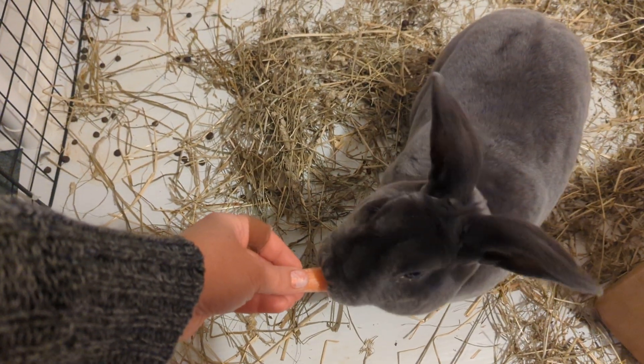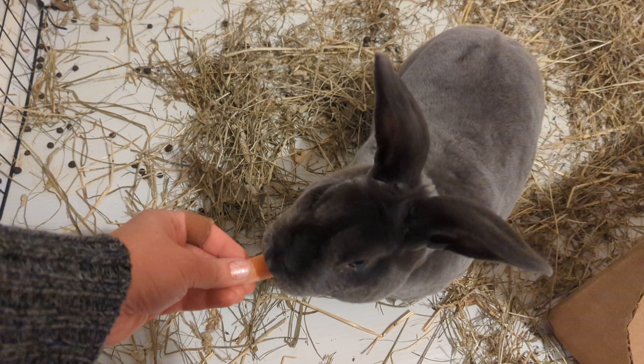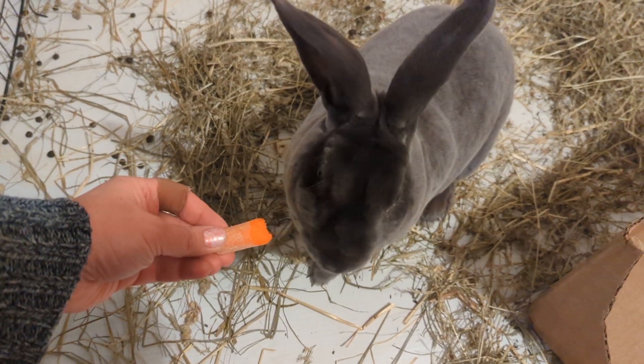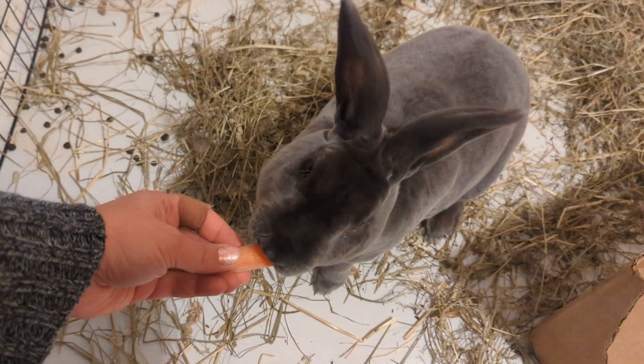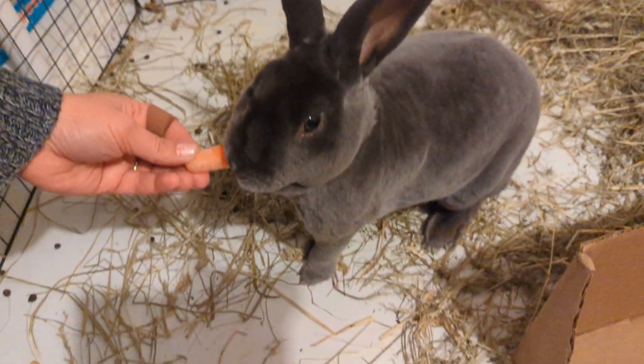He's so friendly that I didn't feel right about putting him outside yet. He's just beautiful. Gray, obviously, but I think there's another name for it in the Rex breed. And he's pedigreed, so hopefully he'll make some very pretty babies.